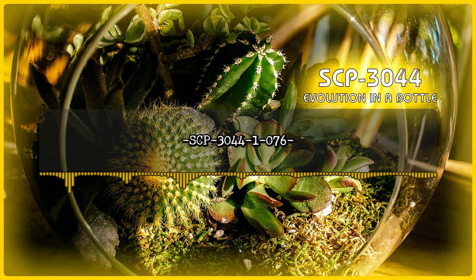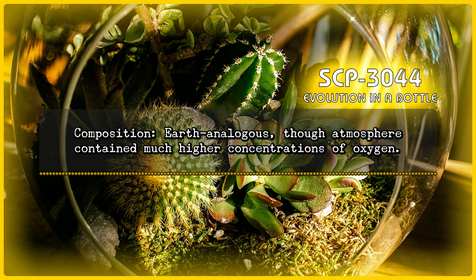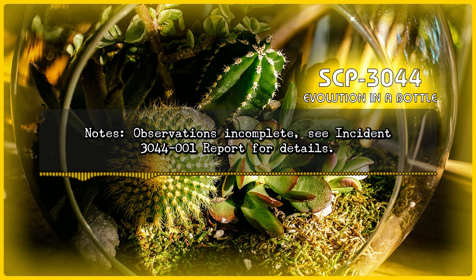SCP-3044-1-76 — Composition: Earth analogous, although atmosphere contained much higher concentrations of oxygen. Notes: Observations incomplete. See Incident 3044-1 Report for details.